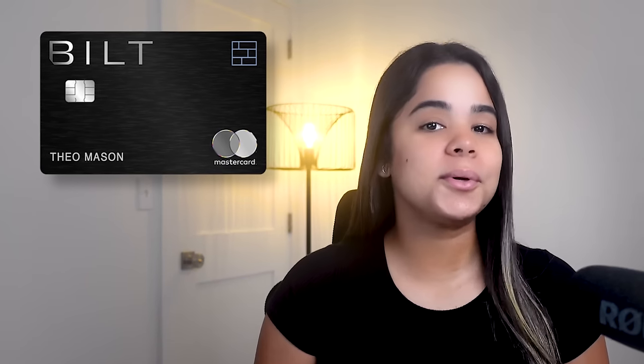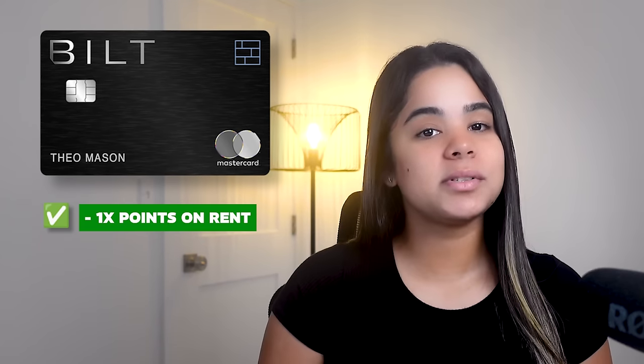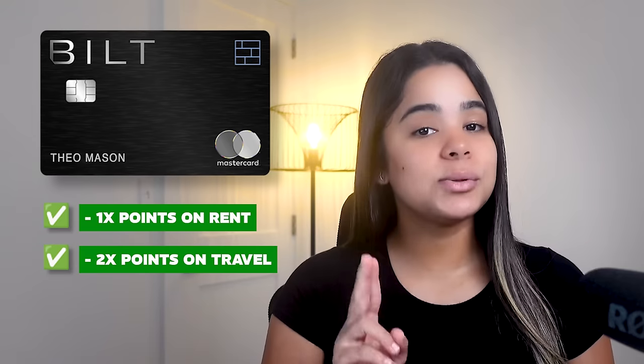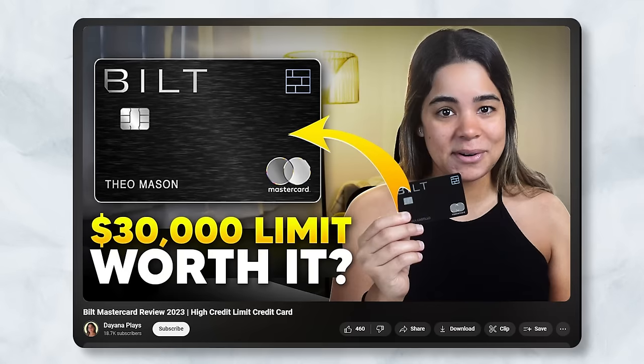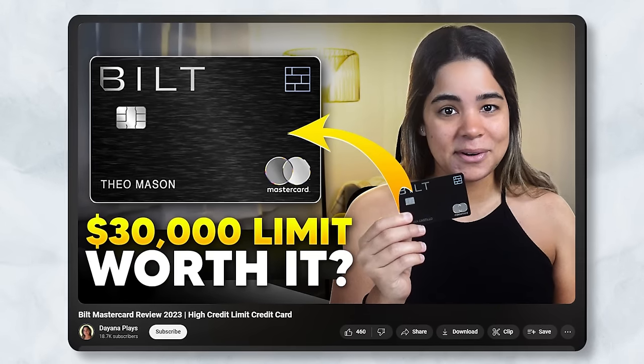Overall, if you rent and travel a lot, this could be the perfect credit card for you because you'll get 1x points on rent without fees and 2x points on travel, which you can then transfer to popular transfer partners.